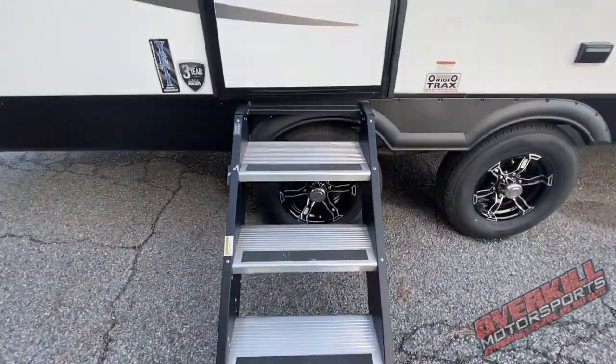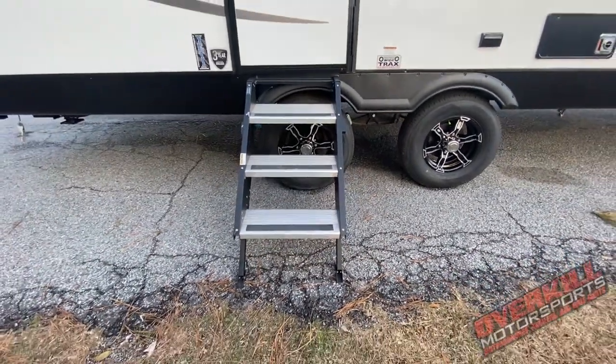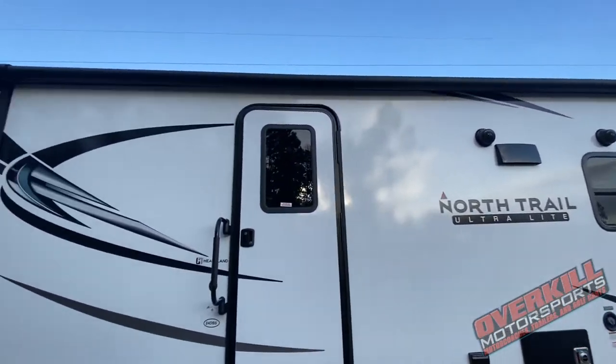Right off the bat on the exterior you're going to notice these new style steps they started coming out with — these are patent pending, solid as a rock. You can jump up and down on those. These are not like your old foldable, collapsible steps that are rigid and you can't feel comfortable walking up and down. These are solid as a rock.